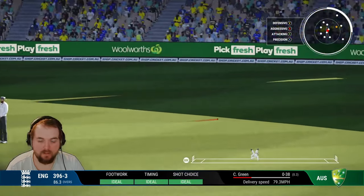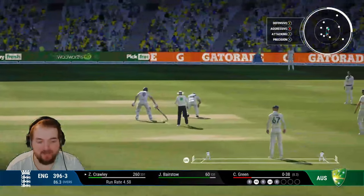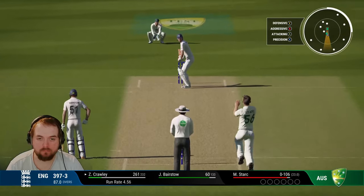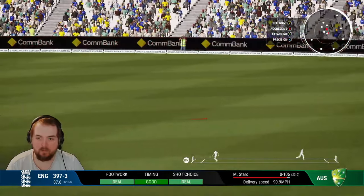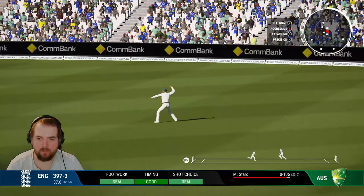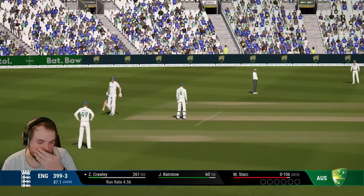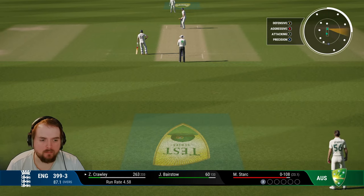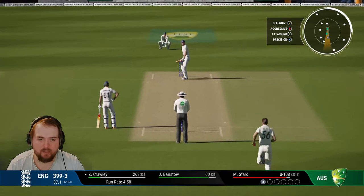Off the legs down to backward square for another single. Nearly the end of the day, hopefully they'll do something different on day two. Tucked away — can we look for another two? Should be able to get home, we do, good running. Move to 263. England 400 nearly up — be nice to see it. You'd imagine this could be another one on the leg side. Stark yet to take a wicket.